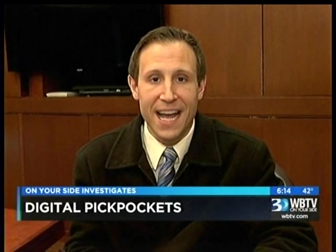In Charlotte, Brody O'Connell, WBTV on your side. Police will hand out the protective sleeves at CMPD Divisional Offices in March.